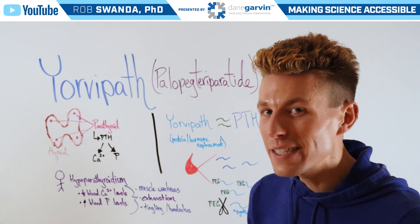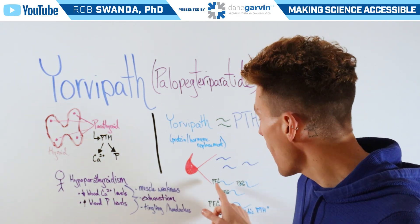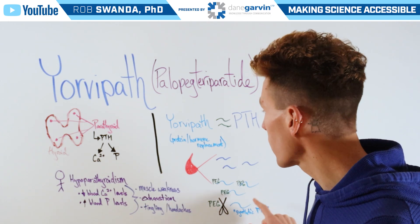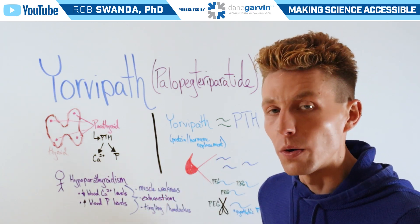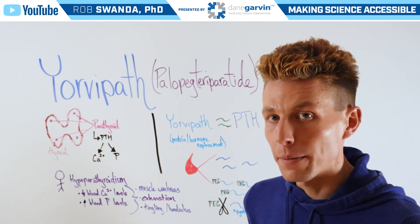However, Yorvopath isn't quite active right upon injection — it's actually pegylated. Therefore it needs to be cleaved before that synthetic parathyroid hormone can begin activating. This allows the synthetic parathyroid hormone to distribute throughout the body before it has a chance to start being metabolized.